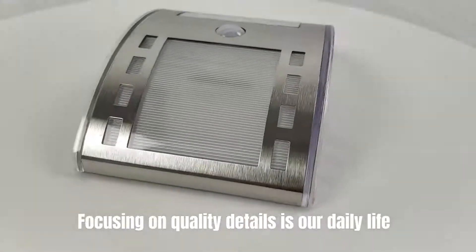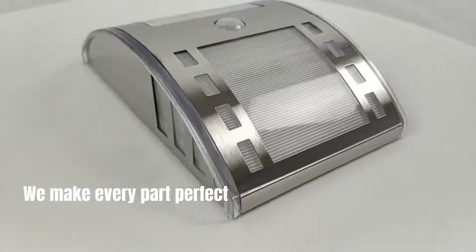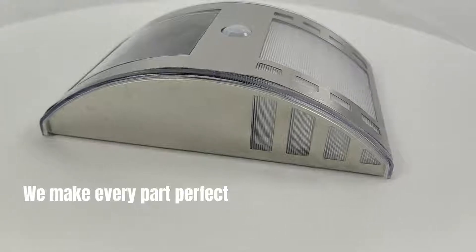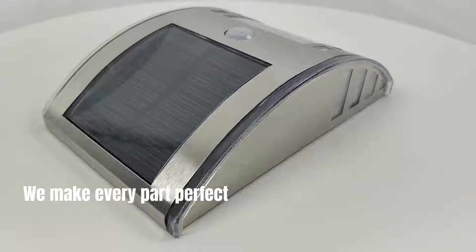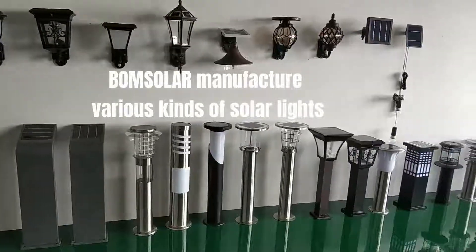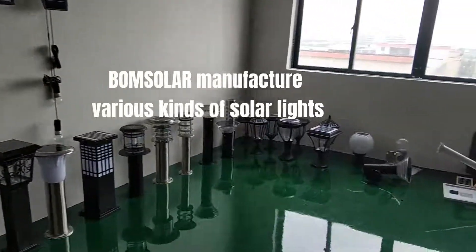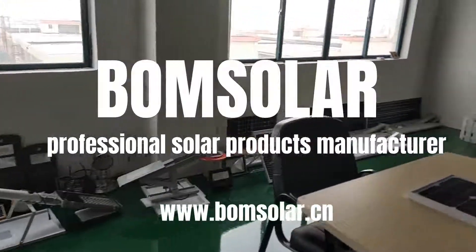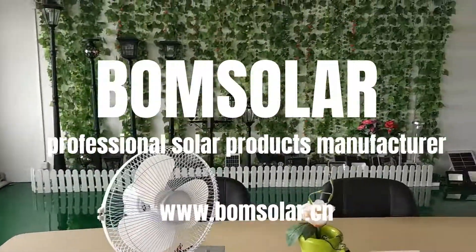Focusing on quality details is our daily life. We make every part perfect. BOM Solar — professional solar products manufacturer. Thank you.